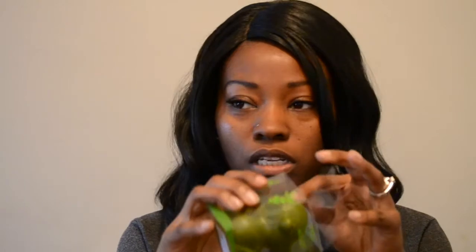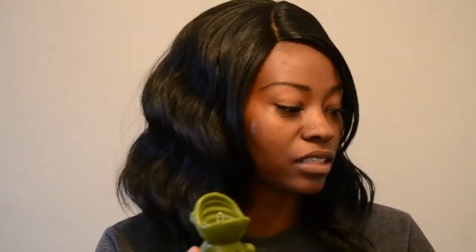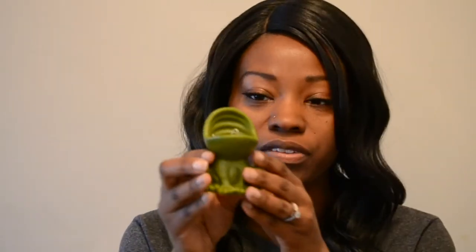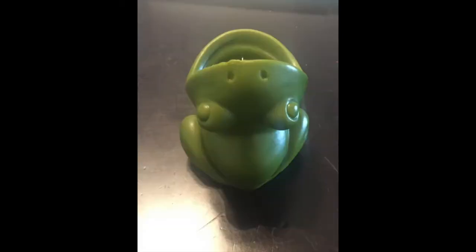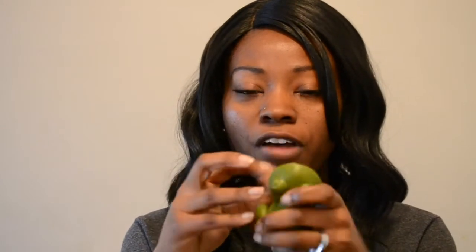I also purchased this frog paperclip holder — I thought it was really cute. I got it because it was green and I needed more green items for my classroom. This frog was $1.50. I was a little disappointed because it was slightly damaged at the top of the mouth and a little on its arm — there's a small defect. But it does come with five mini paperclips, which was nice.